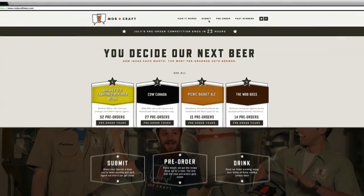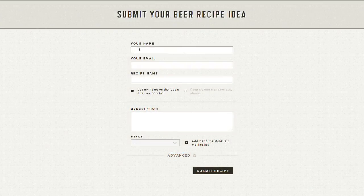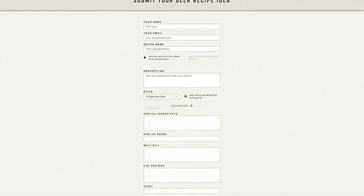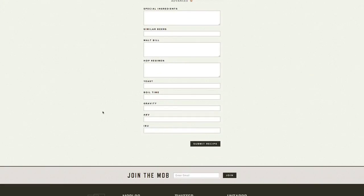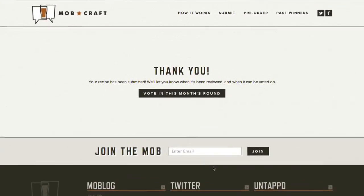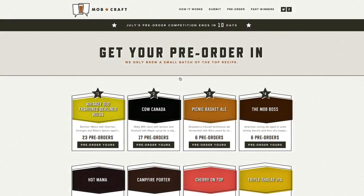Want to submit an idea for a beer? Click the submit tab at the top of the homepage. You can submit anything from an idea for cool flavors, or if you click the advance button, a complete grain bill for a homebrew recipe. Andrew takes it from where you leave off and will send you an email with a completed recipe. Once the recipe is finalized and the ingredient list is cleared by the government if needed, your recipe is eligible for the next month's voting round.